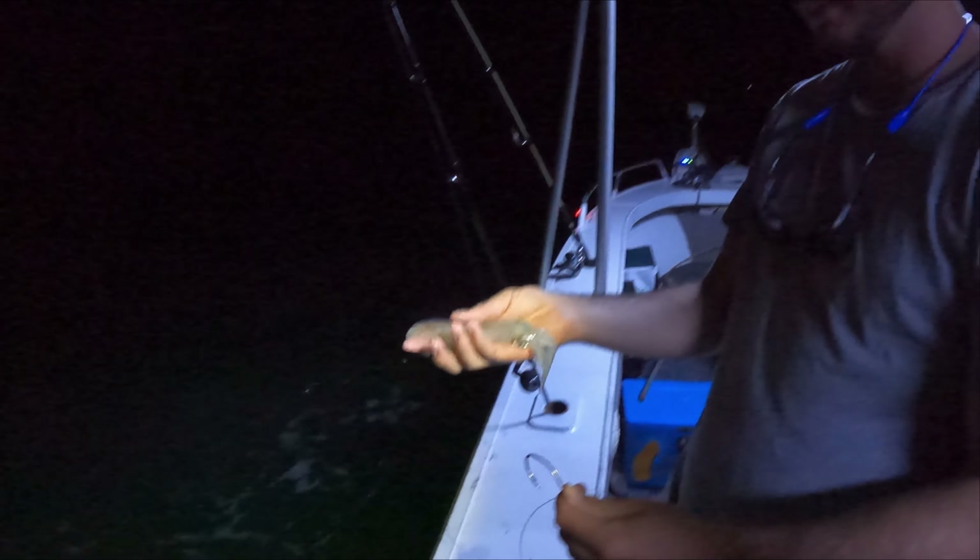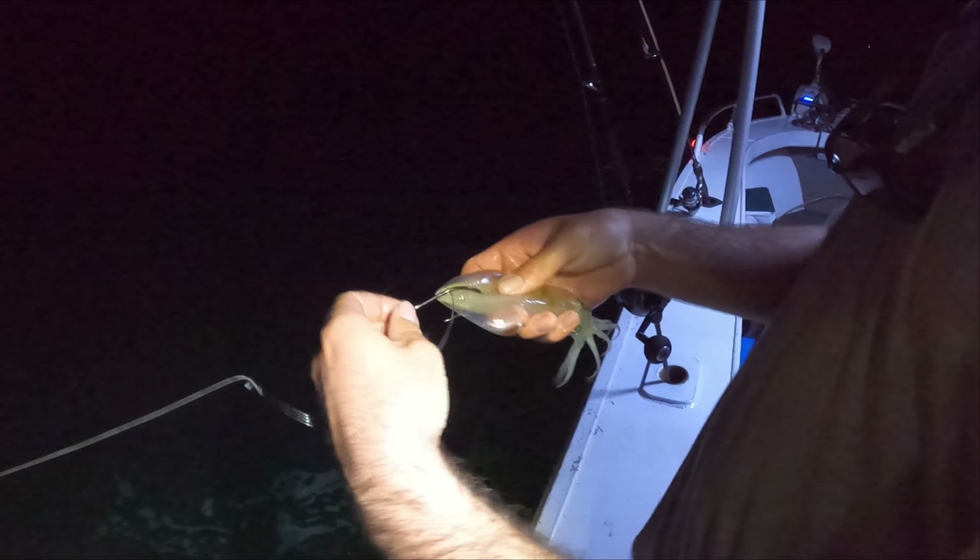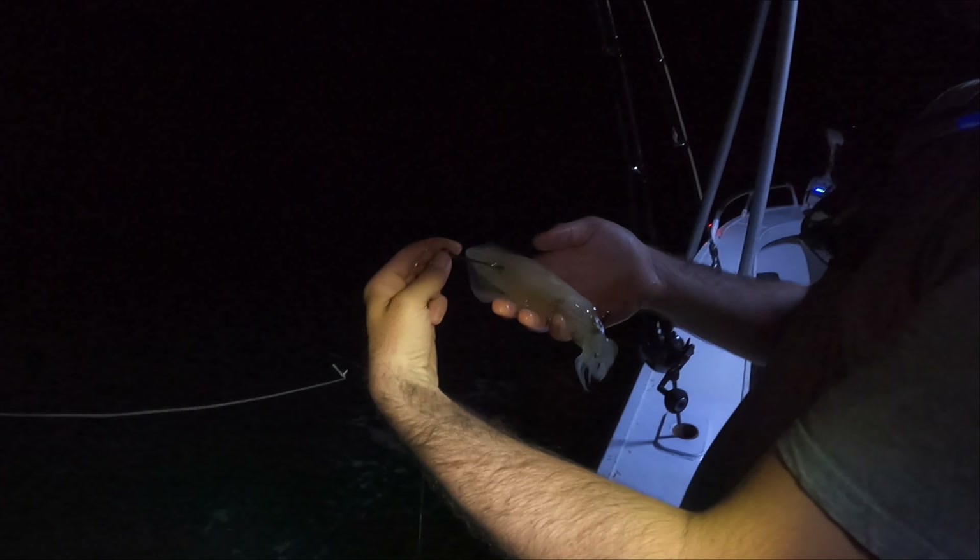All right, so I've got the squid here — not a big one but it'll do. Got about a size 80 hook here, and all we're doing is just hooking it straight up the top, just once — that's all you need to do. Sending it down to see if we can get a finger mark.